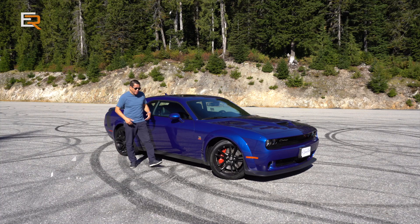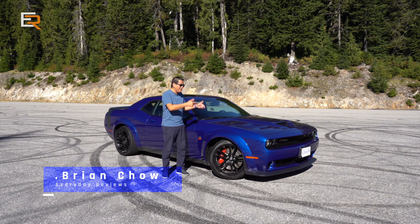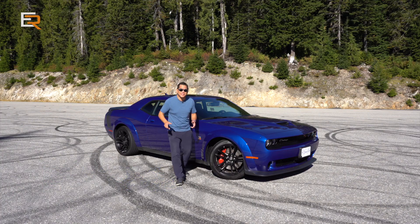Hey, what's up everybody! Today we are looking a little bit blue, but we're not feeling blue — we're not sad. Because look at this — we have this beautiful blue Dodge Challenger Scat Pack Wide Body. Yes, it's going to be fun today.